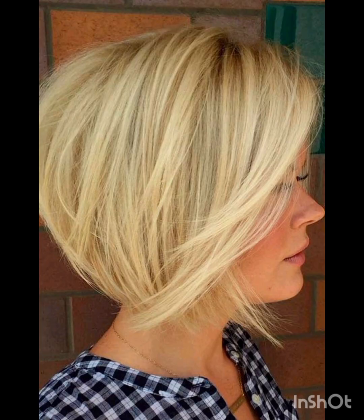The pixie cut is celebrated for its low maintenance, requiring minimal styling time and product compared to longer hair styles, making it perfect for individuals who prefer a fuss-free yet fashionable appearance. I hope you found this video helpful.